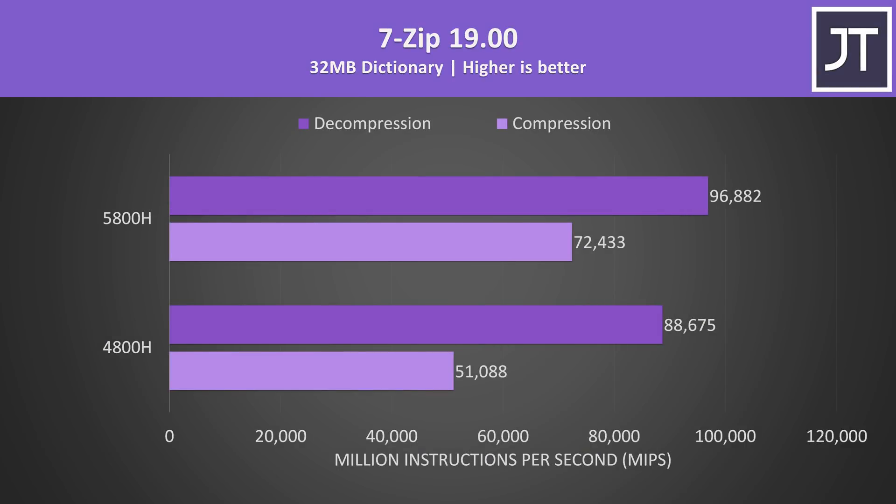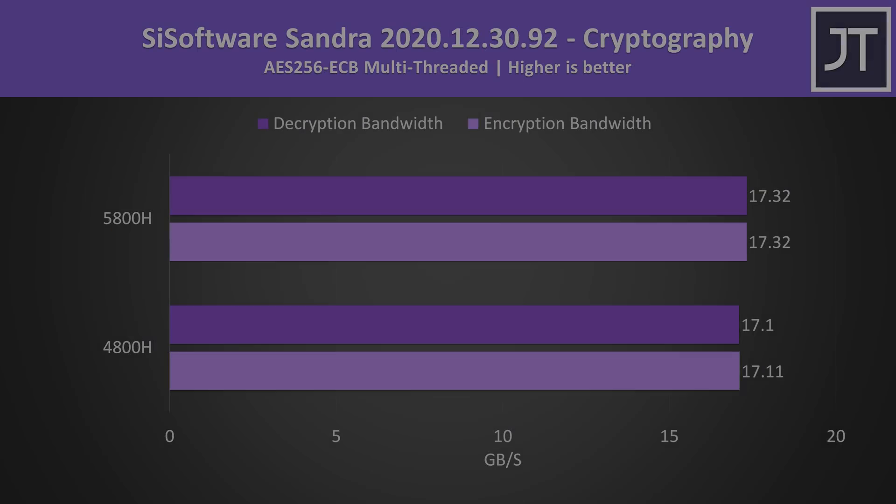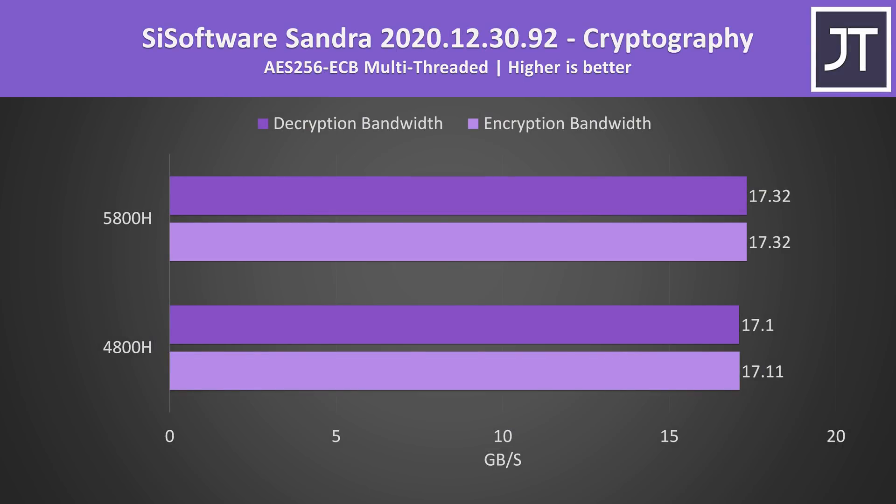7-Zip was used to test compression and decompression speeds. The newer Zen 3 processor was 9% faster for decompression, however compression had a much larger 42% boost. This was already a workload where AMD typically dominates Intel, so it'll be interesting when I compare the 5800H with Intel next week — make sure you're subscribed for that. AES encryption and decryption saw only minor improvements from the 5800H, so like Handbrake, basically no noteworthy improvements for these workloads.